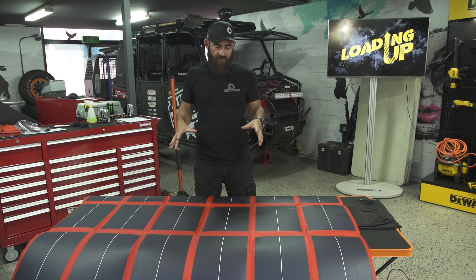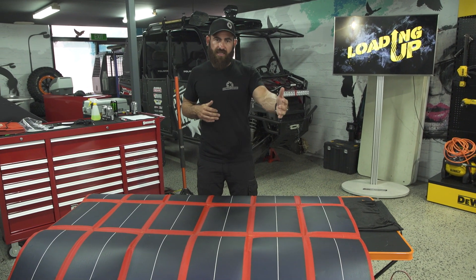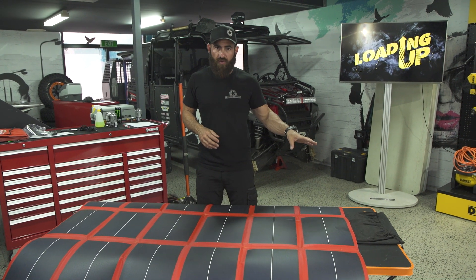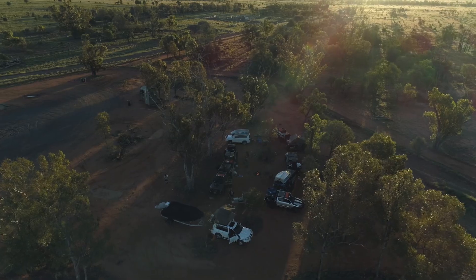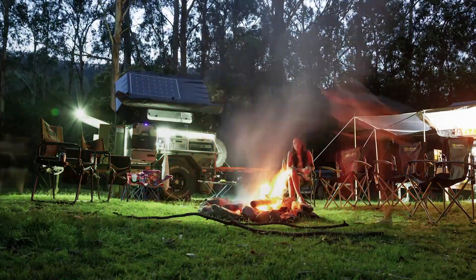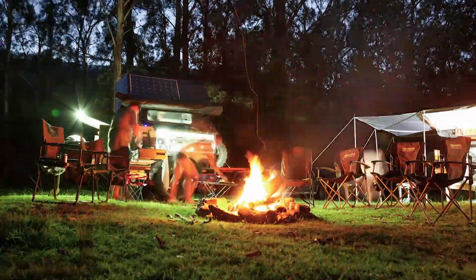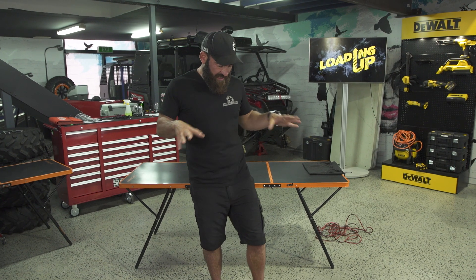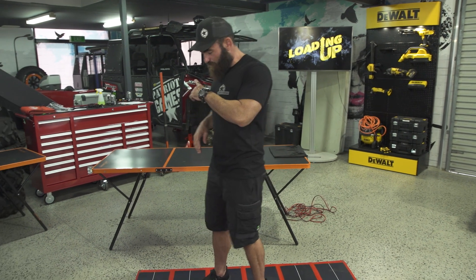Obviously the flexibility of a folding solar blanket is a big advantage. You can lay this out across the bonnet, or lay it over the top of your camper trailer. With that long cord you can get it away from your campsite — if you're camped in the shade, you run the cord out into full sun. You can also buy multiple cords and daisy chain them together to go as far as you want.